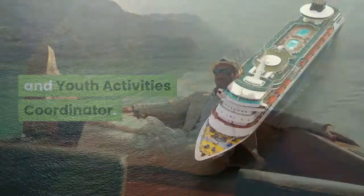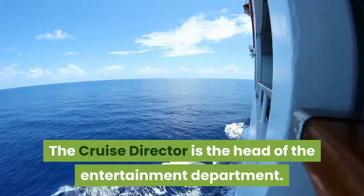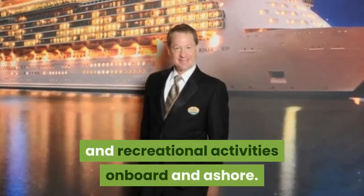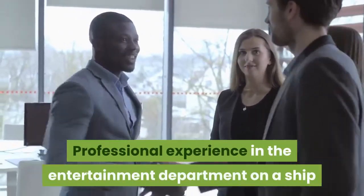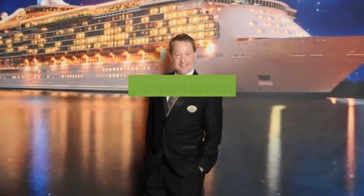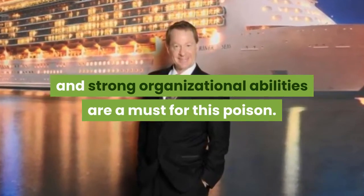Cruise Director. The cruise director is the head of the entertainment department. He or she is in charge of planning and implementing all entertainment and recreational activities on board and ashore. Professional experience in the entertainment department on a ship or in a hotel is preferred. Good public speaking skills and strong organizational abilities are a must. Fluency in the English language is essential.